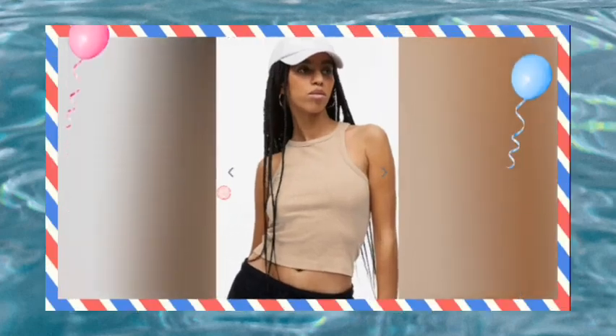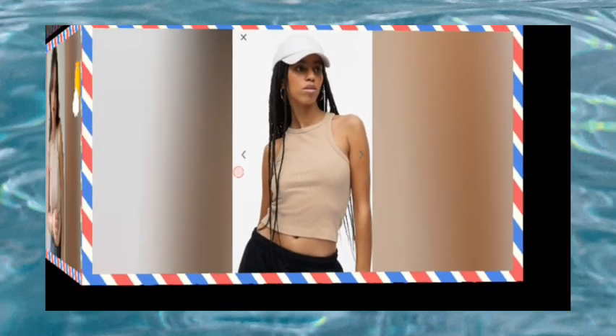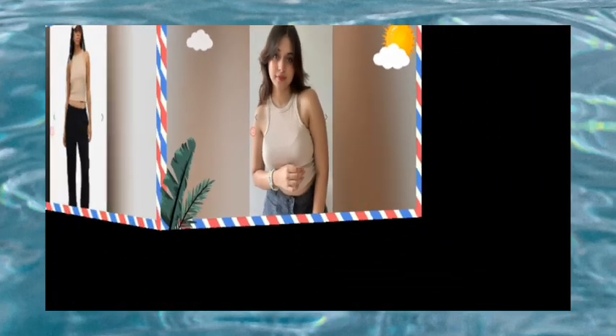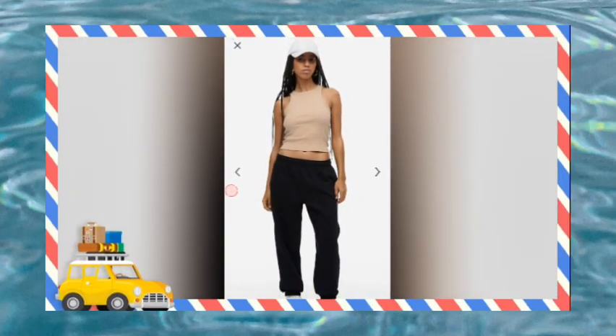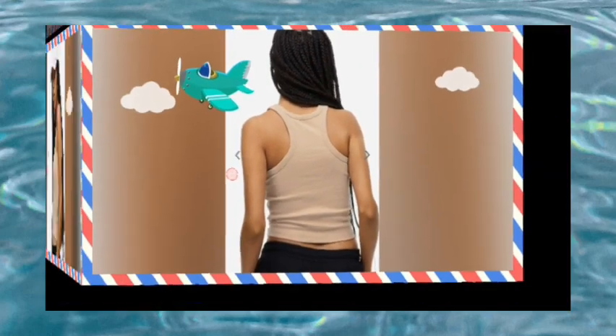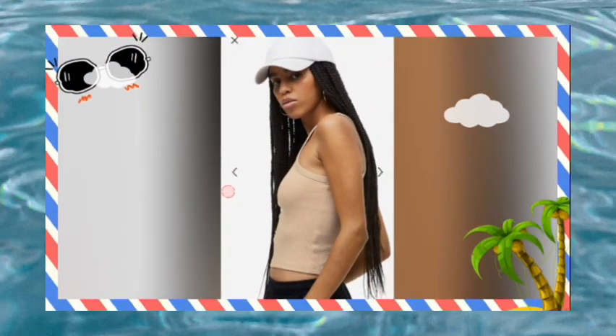Like, subscribe, and press the bell button to see more videos. Thank you all of you.